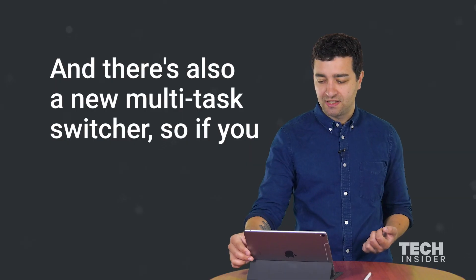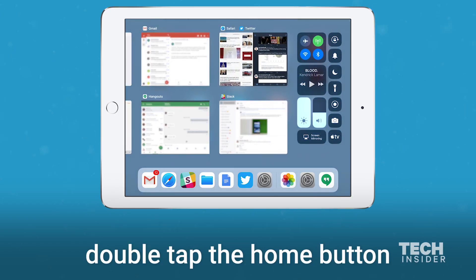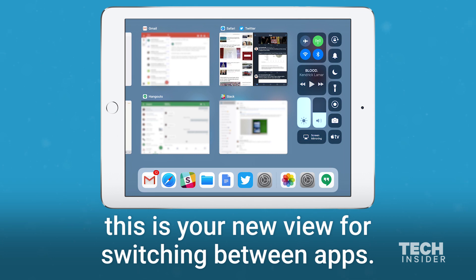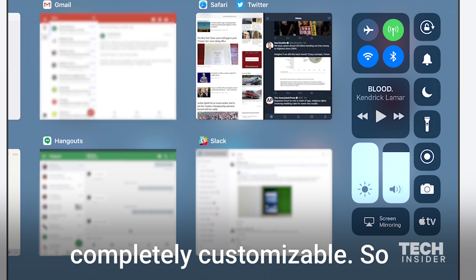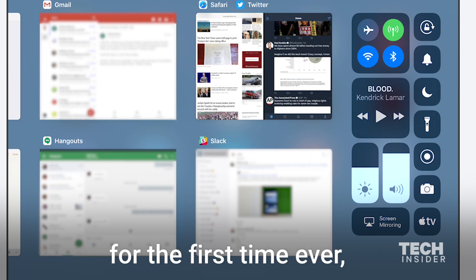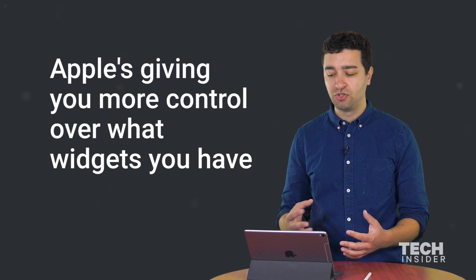There's also a new multitask switcher — if you double tap the home button this is your new view for switching between apps. You'll also notice here on the right a new control panel that's completely customizable. For the first time ever Apple's giving you more control over what widgets you have in the control panel.